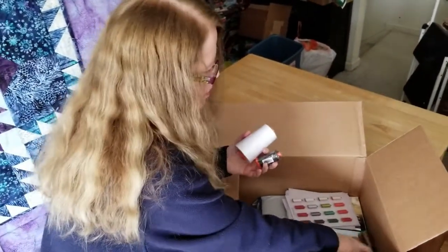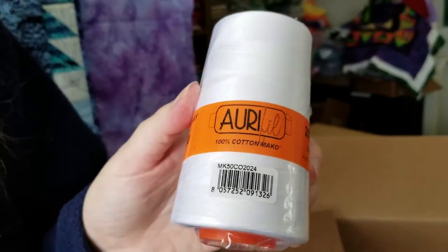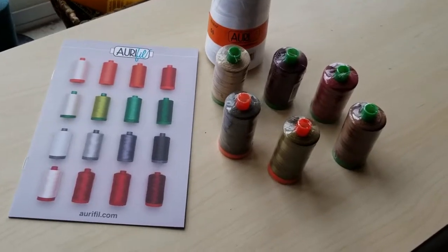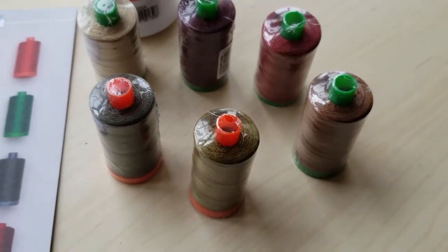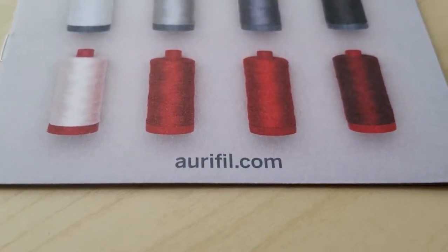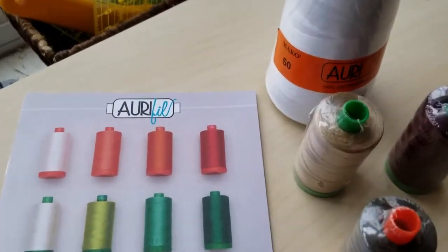Aurifil Thread is one of the sponsors, so we always get some Aurifil Thread in our box. This time they sent a cone of 50-weight Aurifil White Thread for piecing or quilting. They also sent a collection of different colors — greens and warm browns and warm purples — that will go with a lot of the things in the box. Some of these are 40-weight, some are 50-weight. I've used Aurifil Threads for many years and just love them. They're lint-free and a dream to piece and quilt with.